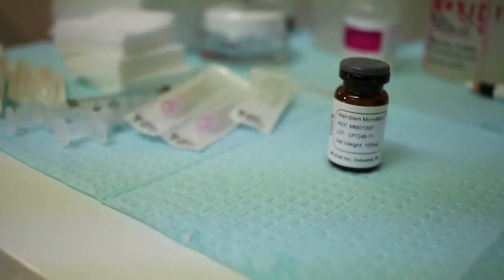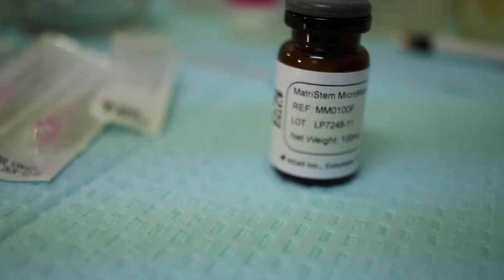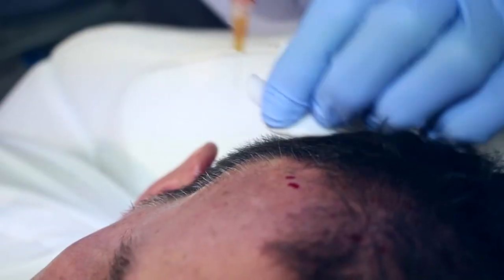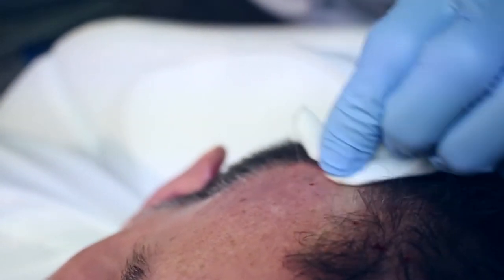I started doing it about four years ago after learning about platelet-rich plasma, platelet-rich fibrin, and something quite incredible called Acell which we add to it. A lot of people know about platelet-rich plasma for hair and it's a good treatment, however it takes many sessions — people have to come in every month for about four months and then do maintenance.